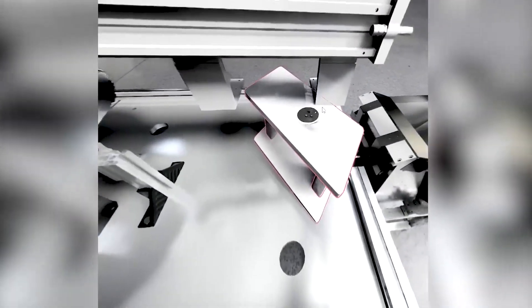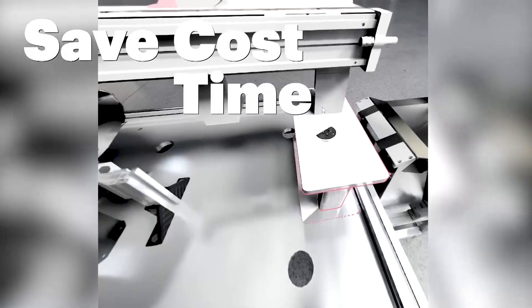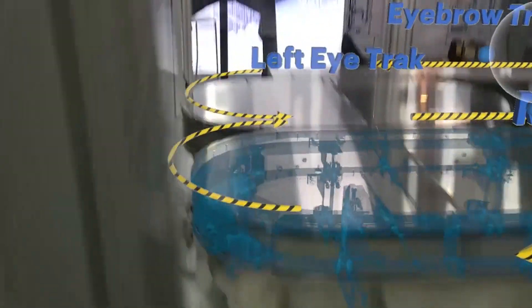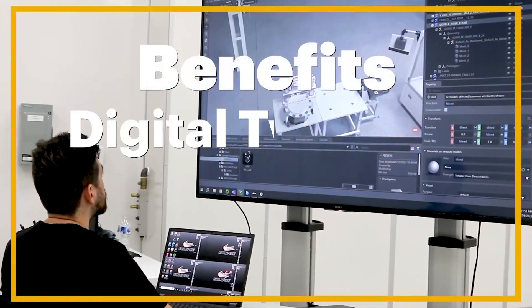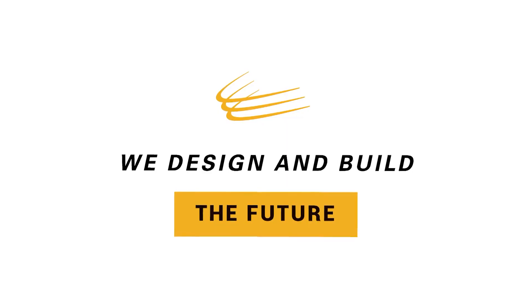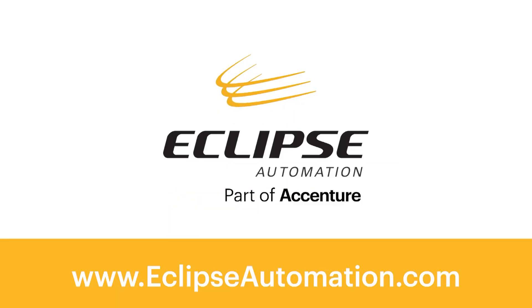VR offers the benefits of saving costs and time. And with the increased focus on personal safety and social distancing, it eliminates the need to be physically present. For more on how we can bring the benefits of digital twinning, augmented reality, and virtual reality to you, please visit eclipseautomation.com.